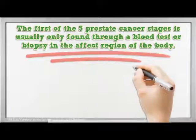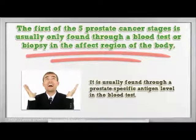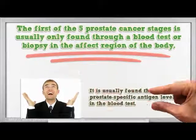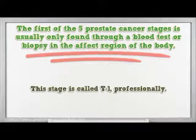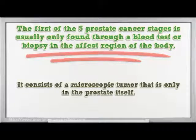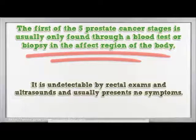The first of the 5 prostate cancer stages is usually only found through a blood test or biopsy. It is usually found through a prostate-specific antigen level in the blood test. This stage is called T1 professionally. It consists of a microscopic tumour that is only in the prostate itself. It is undetectable by rectal exams and ultrasounds and usually presents no symptoms.